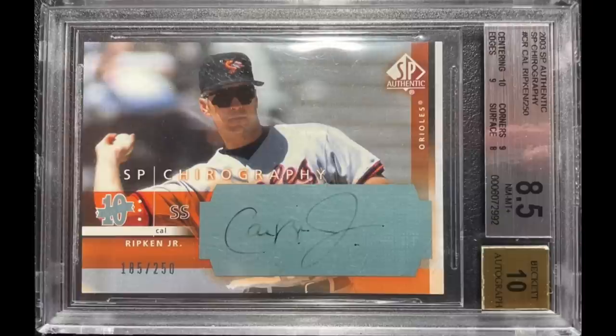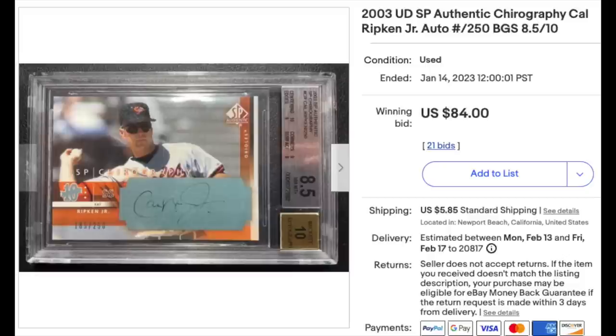Autos can fade over time, so keep them out of the light and things like that. It ended up going for $84, which I would normally say is quite low, but given the faded auto, it seems about right.